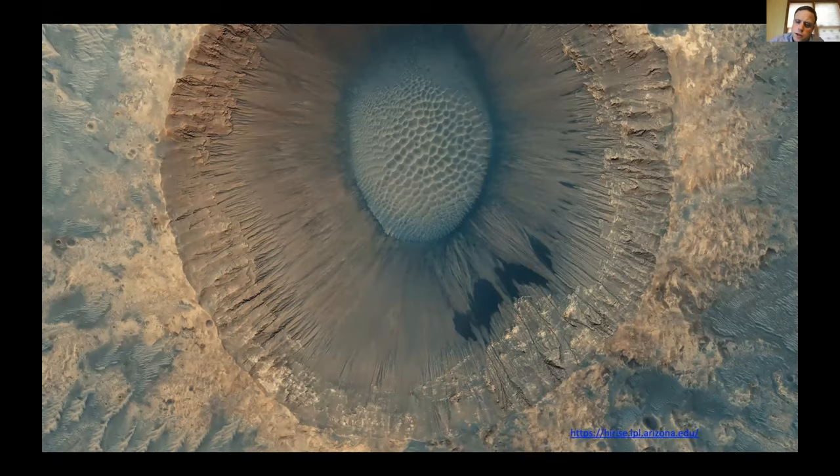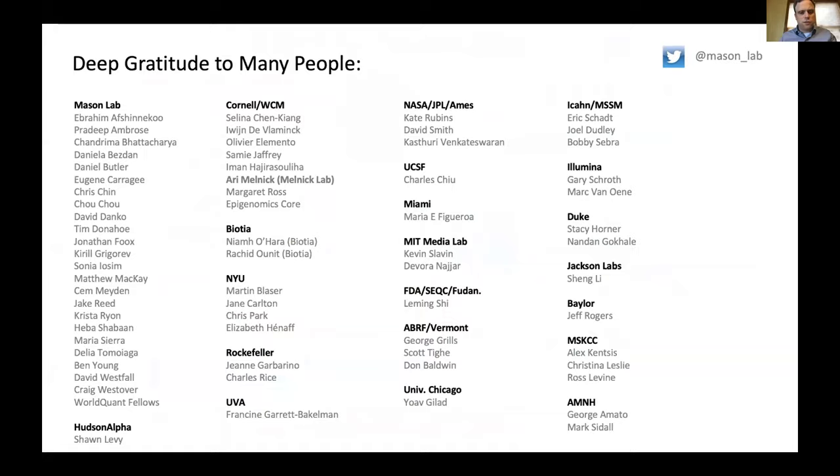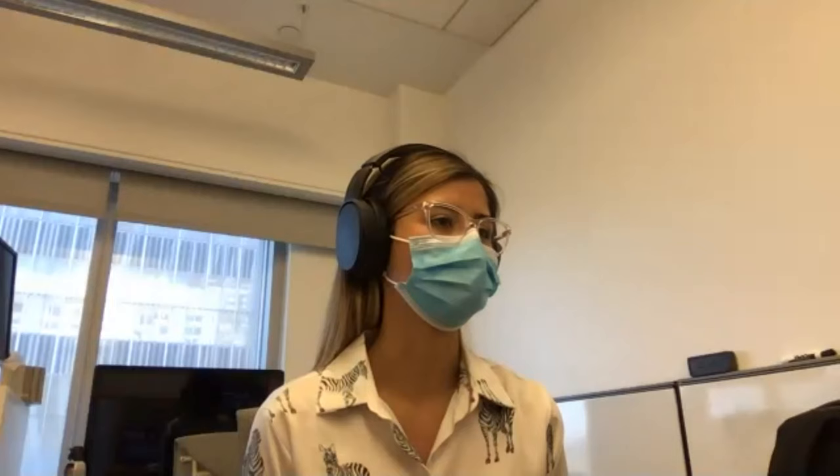I want to thank WorldQuant and the Gates Foundation, plus NASA and the NIH for their funding, and thanks to Krista and Maria who make this possible, and thanks to everyone else in the lab as well as many collaborators and friends. I want to stay on for a few minutes for some questions. This is a picture of the lab back when we used to be able to hang out together in person — someday soon that will happen again. Thanks, everyone, and I'm happy to take two questions.